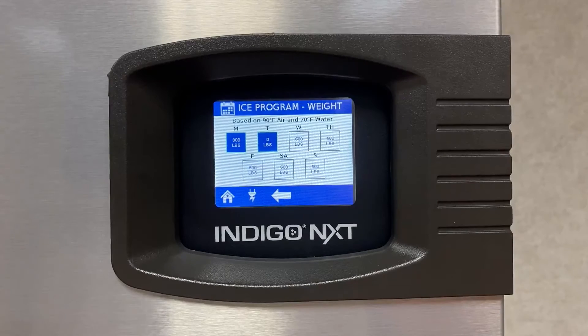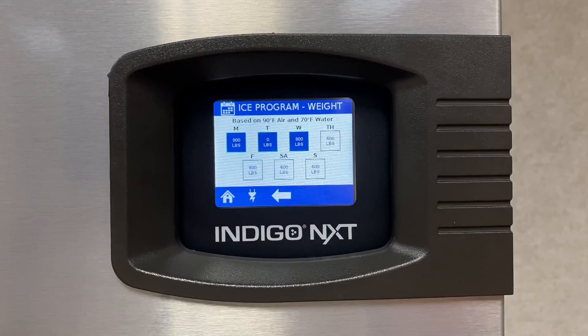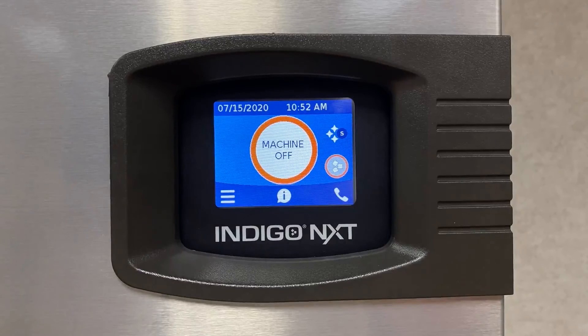The rest of the days you can leave them at full capacity or adjust them however you wish. By adjusting the ice production based on the business's schedule, it can help save energy and water on days that less ice is needed. This is one of the many ways that the Indigo Next is engineered to make your life easier.